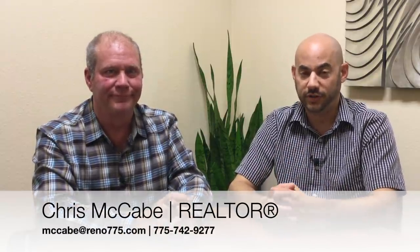So there you have it — that is your October market report for Lake Tahoe Stateline, Nevada. If you have any more questions about it, or if you're ready to go see a property down there, you should contact Chris McCabe at the info you see on your screen now.